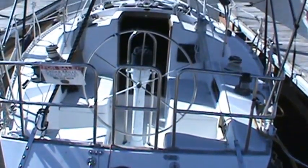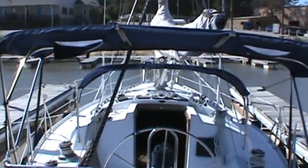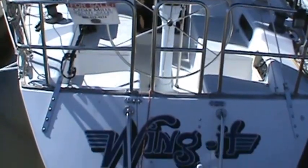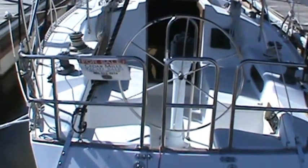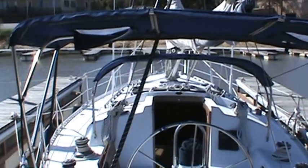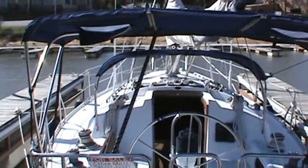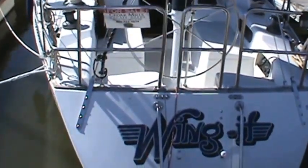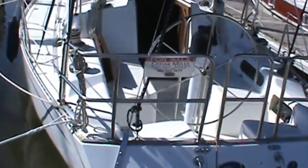That concludes our video of the 1985 Islander 34-2, Wing It. If you'd like more information on this vessel, please contact Rick Lemon at Cedar Mills Yacht Sales at 903-814-3753, or you can look at any of our listings at cedarmills.com.